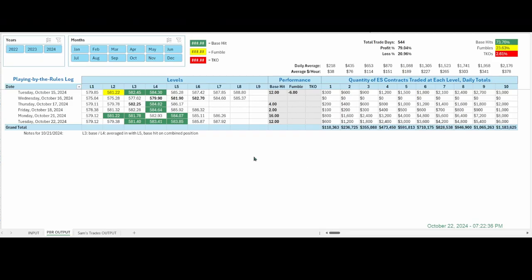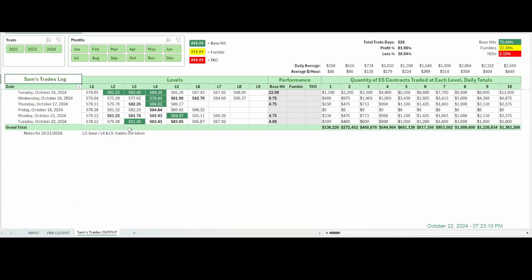We are looking at the logs now. The first one is the PBR — playing by the rules — log. You can read the notes. Here are all three base hits and how you would have traded them: 12 ES points for the day. Pretty good. And the Sam's Trades log shows just the one base hit here at level three.